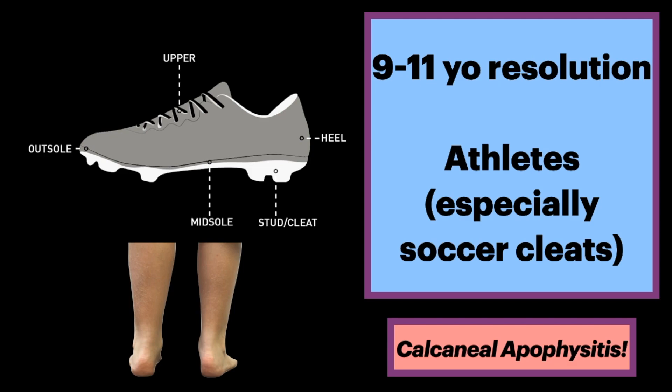This process resolves when the apophysis fuses to the main body of the calcaneus, typically age 9 to 11 in girls and boys. Athletes who wear soccer-type cleated hard-soled shoes are particularly at risk.